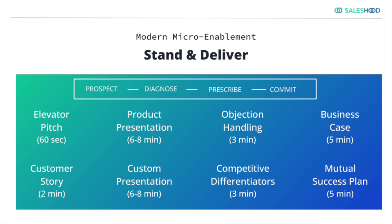They got to be able to communicate value for a business case. They got to be able to talk about competitive differentiators, and they got to be able to build a proposal and do a mutual success plan.